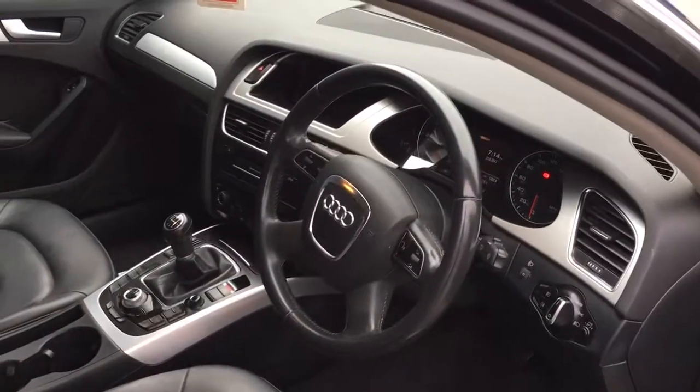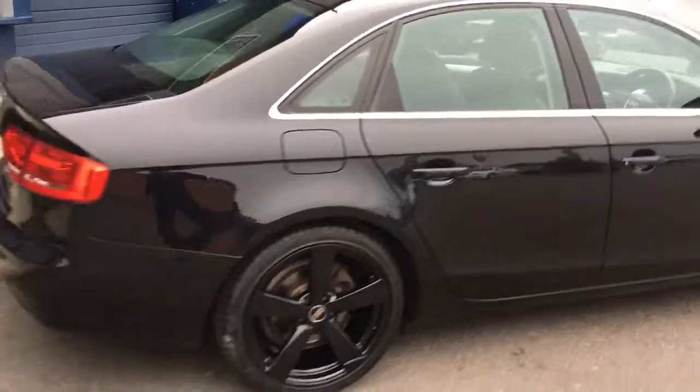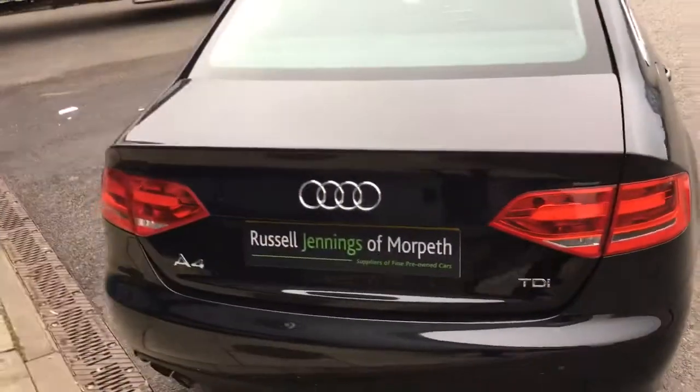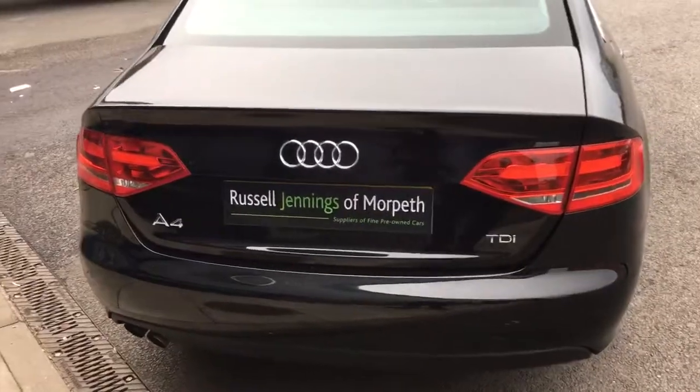It's covered 79,873 miles. It's been well maintained several times by ourselves, and it's got front and rear park distance control with the visual aid as well.